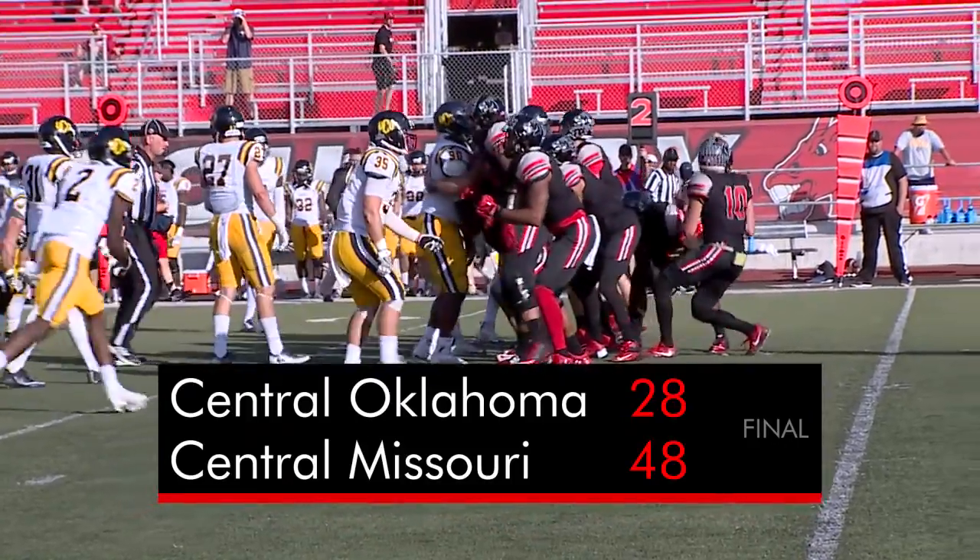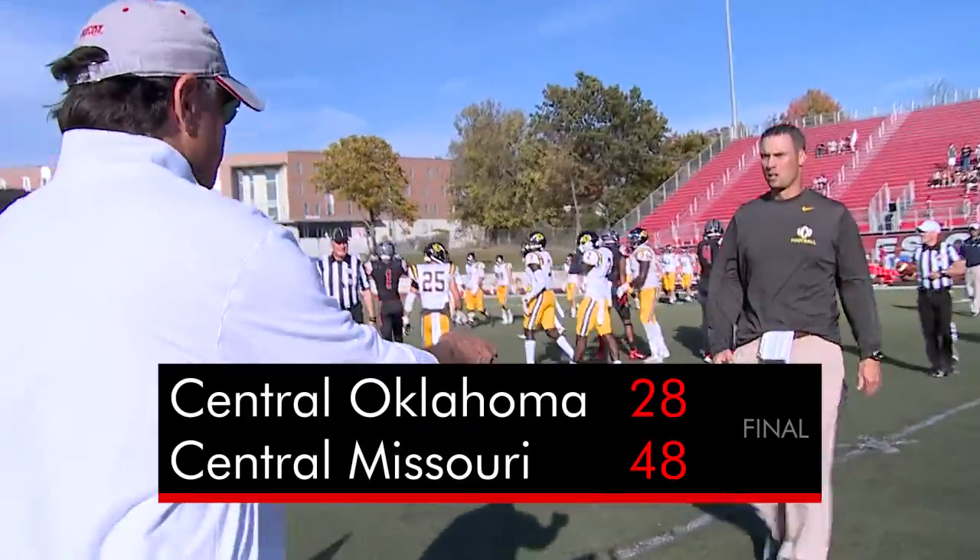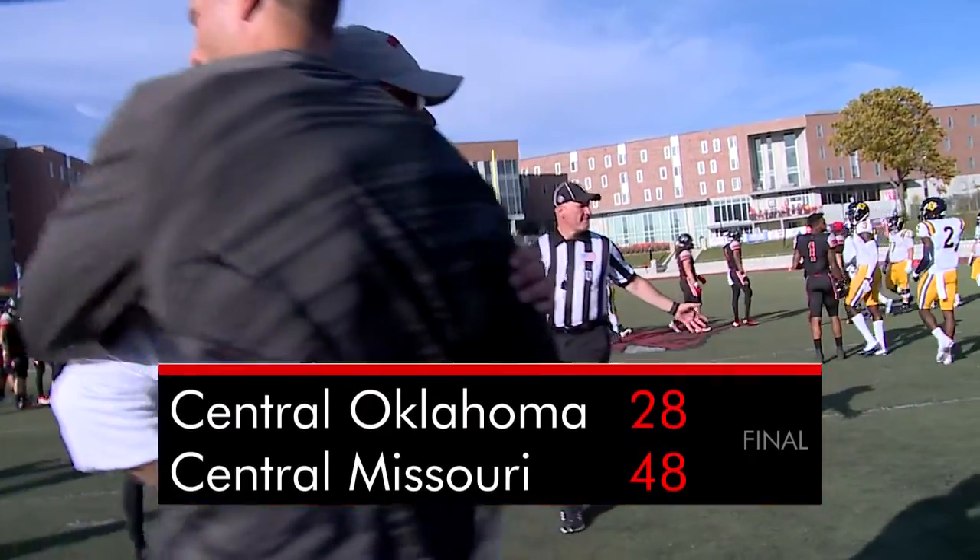UCM gets the ball with 3:43 on the clock. The Mules run down the clock, get a first down, then take a knee. Central Missouri picks up its fourth straight win, downing Central Oklahoma 48-28.